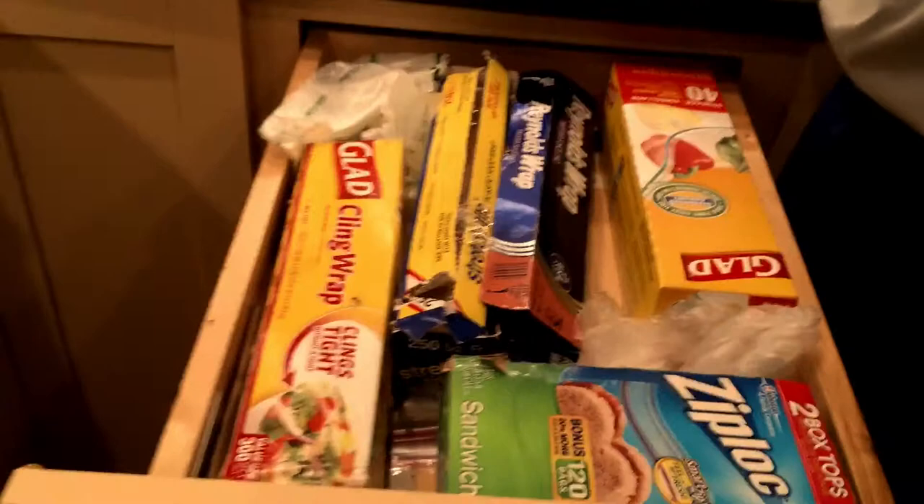This is our garbage. This is tin foil wrap and little wraps. This is our plates, bowls, and wine cups. Little bowls, plastic plates, and other big bowls.